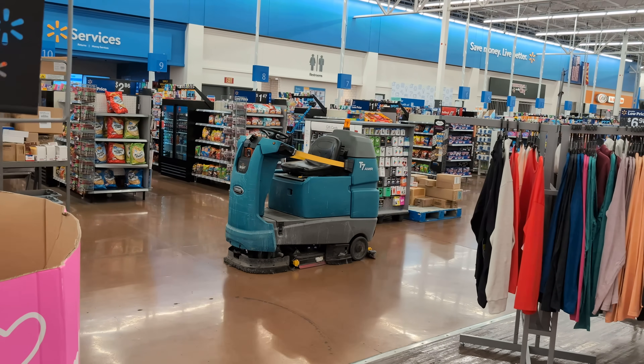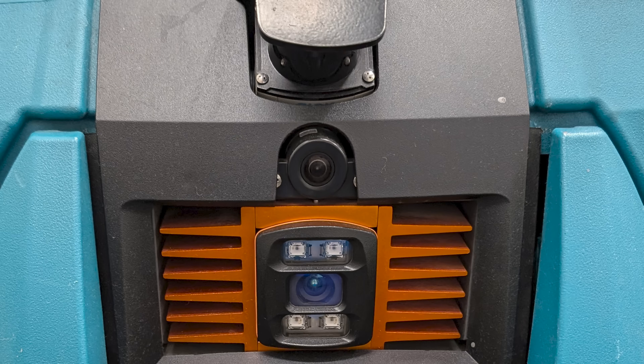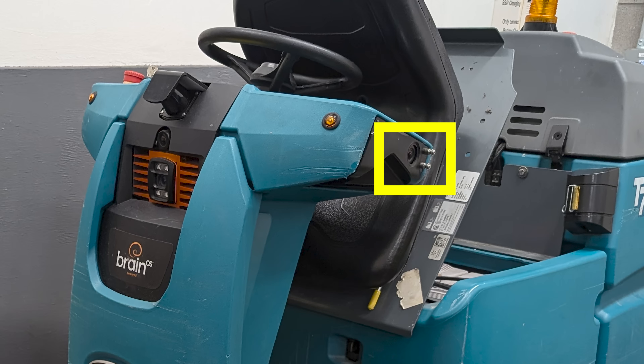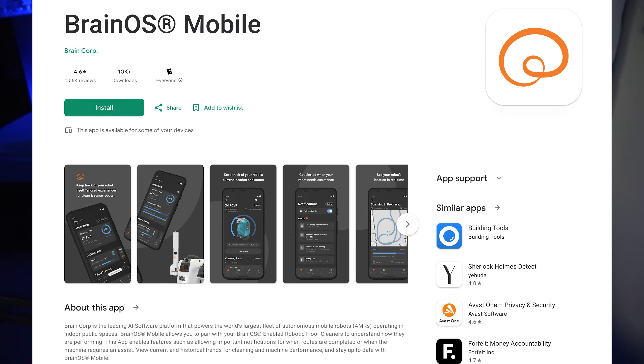How does this robot really see the world? There's one 2D camera on the front and one to either side. As well as finding the home markers, they can also take photos of any obstacles that the robot can't figure out how to pass, and send them off to a human for review.